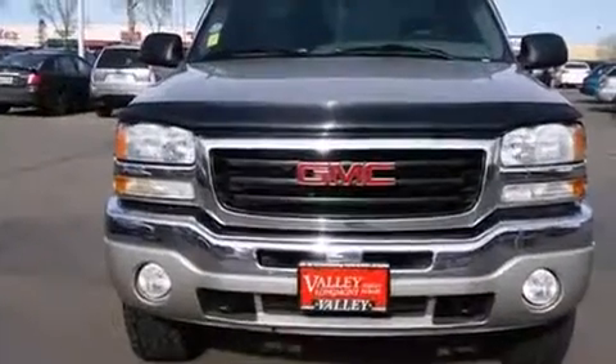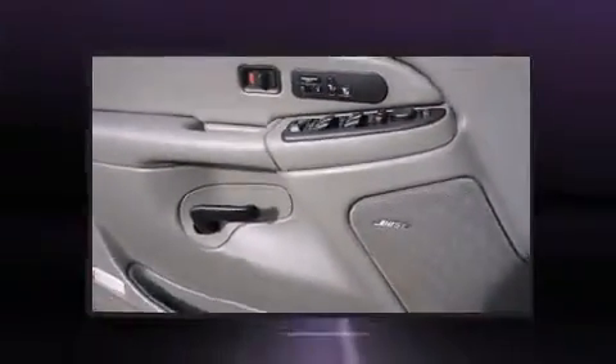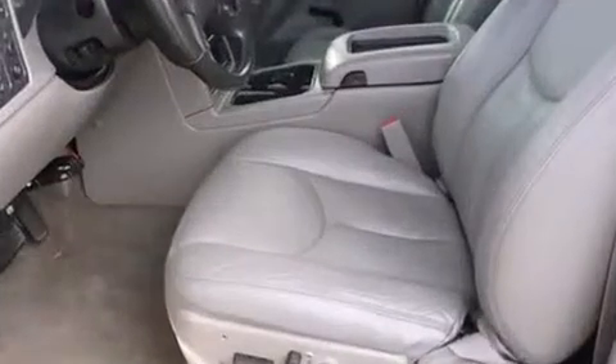Top features include front fog lights, variably intermittent wipers, a rear step bumper, an automatic dimming rear view mirror, an outside temperature display, power door mirrors and heated door mirrors, and remote keyless entry.